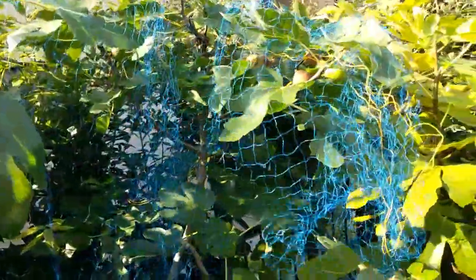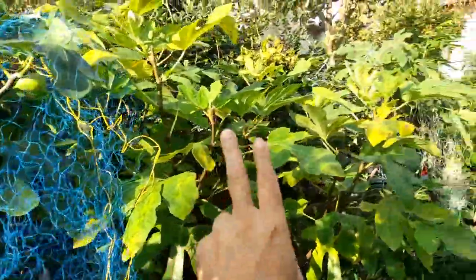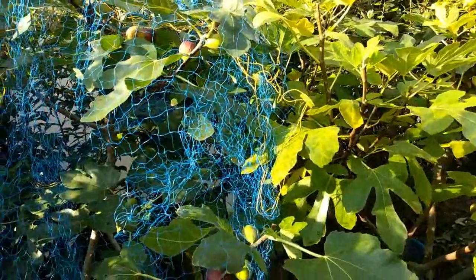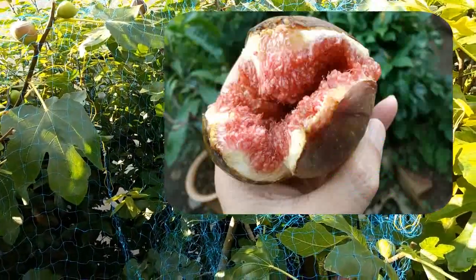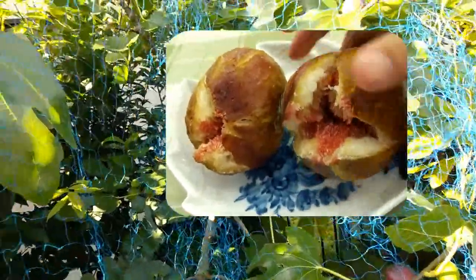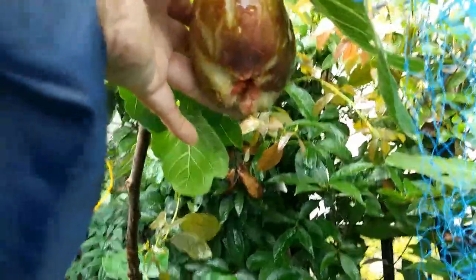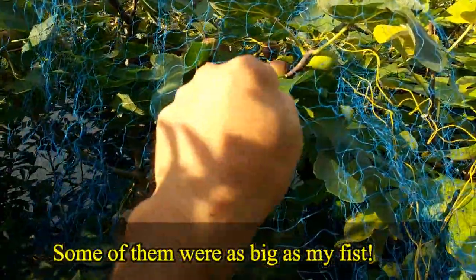The next fruit is fig. I have five varieties of figs: Dolphin, Dalmata, Banana, Kadota, and Celeste. Of all the figs, the most productive is Dolphin — we will have about 60 fruits in number this year. I'm still harvesting from July to probably September. They are also big fruits and very sweet, some of them as big as my fist.